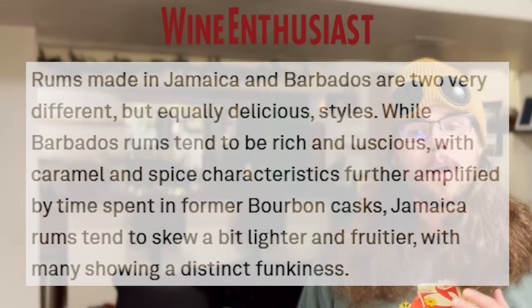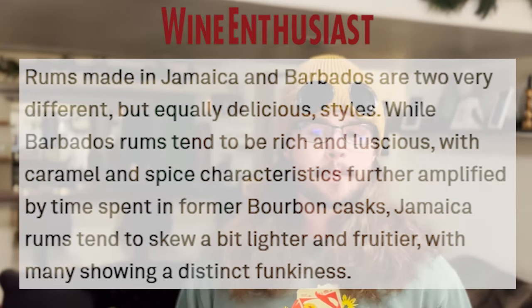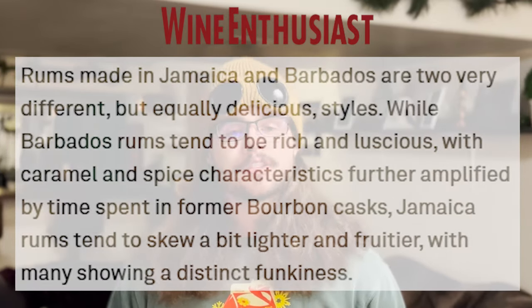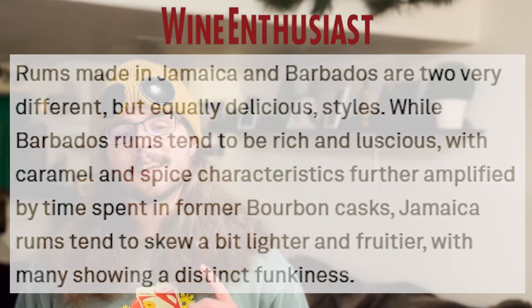My most glaring offense on the previous two batches was that I didn't abide by Alton's recipe to the letter the first time around, using a Barbados rum rather than a Jamaican one. I can't stop thinking about the missed opportunity. According to wine enthusiasts, while Barbados rums tend to be rich and luscious with caramel and spice characteristics amplified by former bourbon casks, Jamaican rums tend to skew a bit lighter and fruitier, with many showing a distinct funkiness.